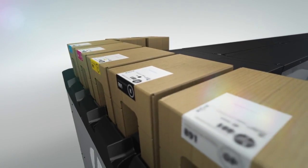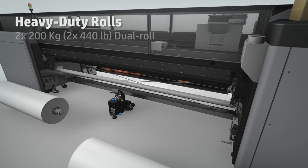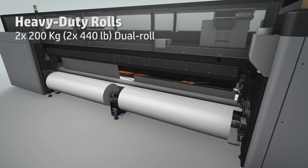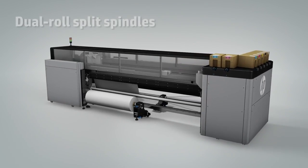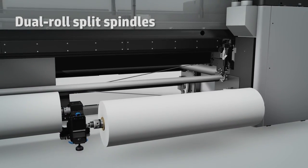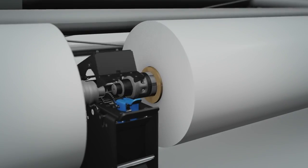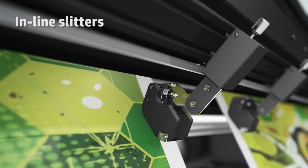10-liter ink supplies and heavy-duty rolls increase uptime and production capacity, delivering more unattended printing capabilities. In order to maximize our production, we need to run overnight and unattended — the HP Latex 3500 enables us to do this.